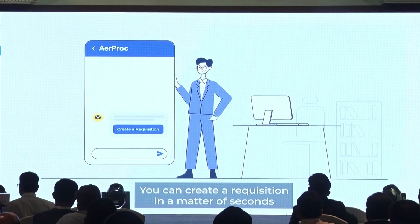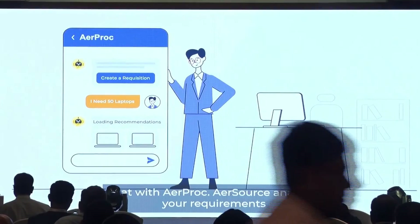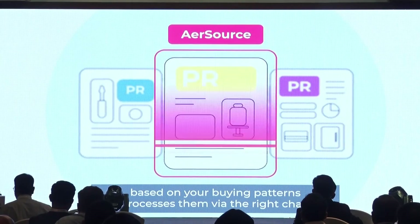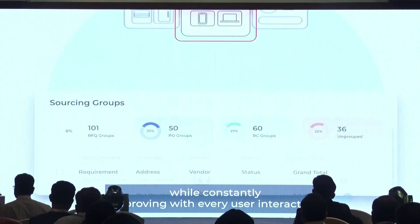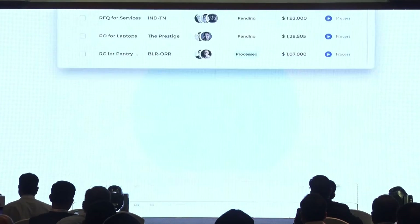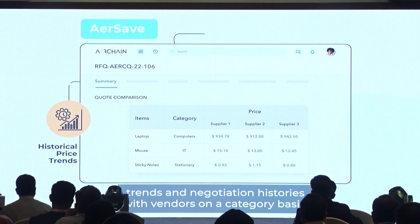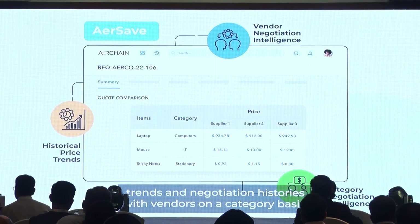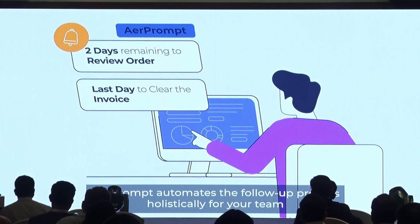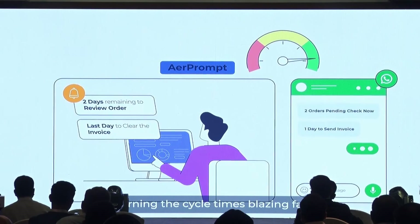You can create a requisition in a matter of seconds by sharing your requirements through chat with AIR PROC. AIR SOURCE analyzes your requirements based on your buying patterns and processes and routes via the right channels while constantly improving with every user interaction. AIR SYNC predicts pricing by analyzing past buying trends and negotiation histories with vendors on a category basis. AIR PROC moderates the follow-up process holistically for your team and your vendors, turning the cycle time blazingly fast.